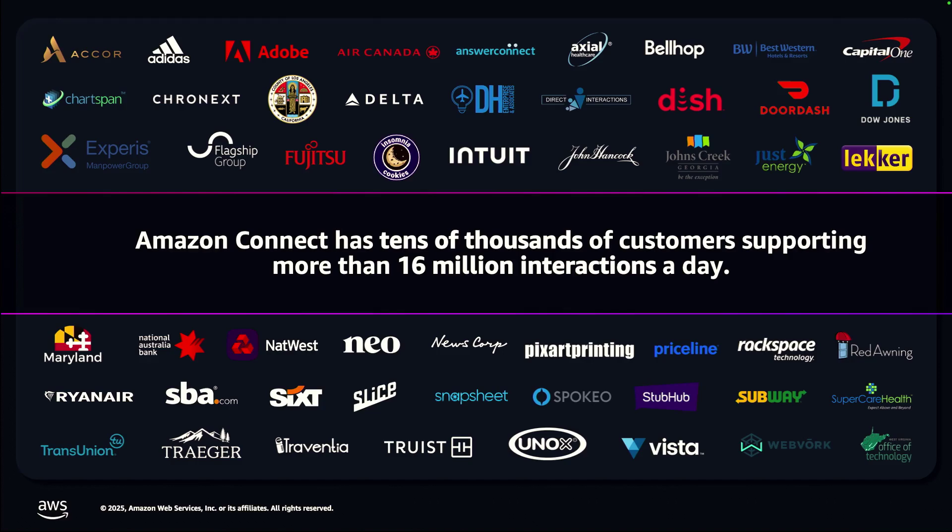Amazon Connect has tens of thousands of customers, sorting more than 16 million interactions a day — that speaks to the scale at which Connect is leveraged. We have many joint customers that are also Salesforce customers, including Vista, Truist, and Air Canada, who use this integration today and have continued to scale it to solve their key contact center challenges.